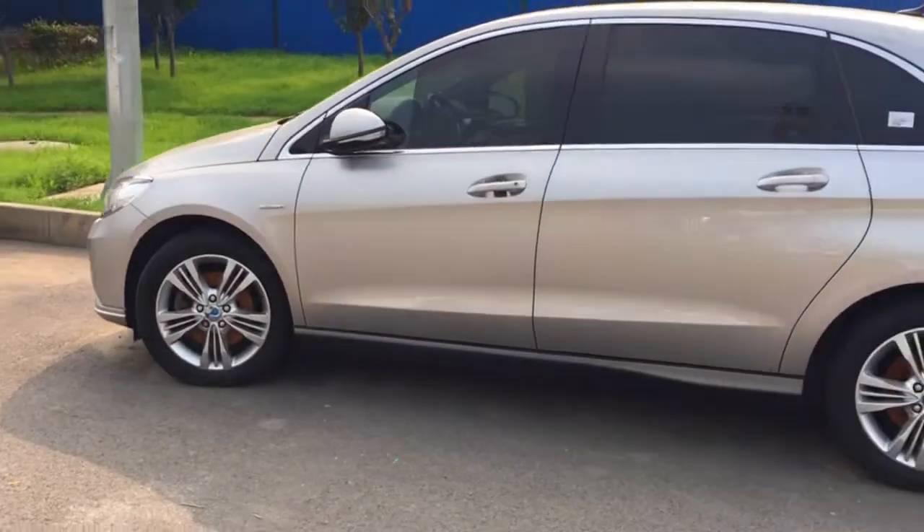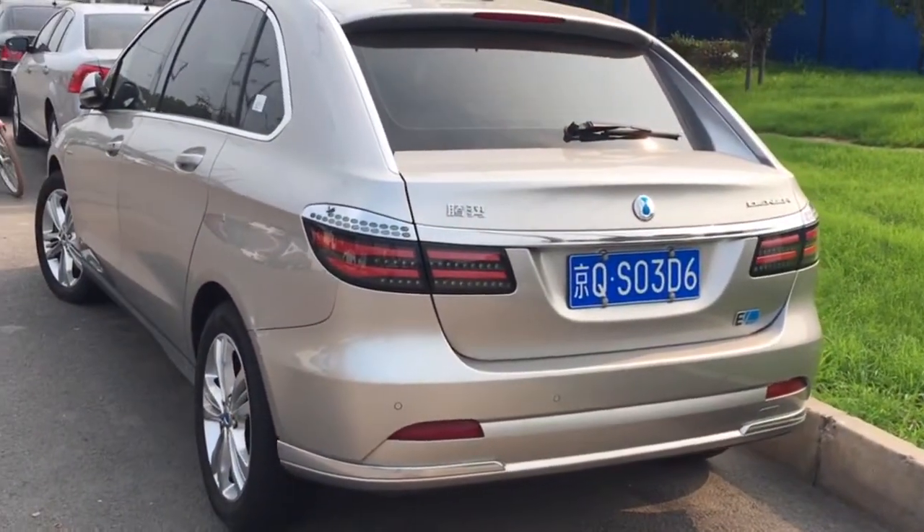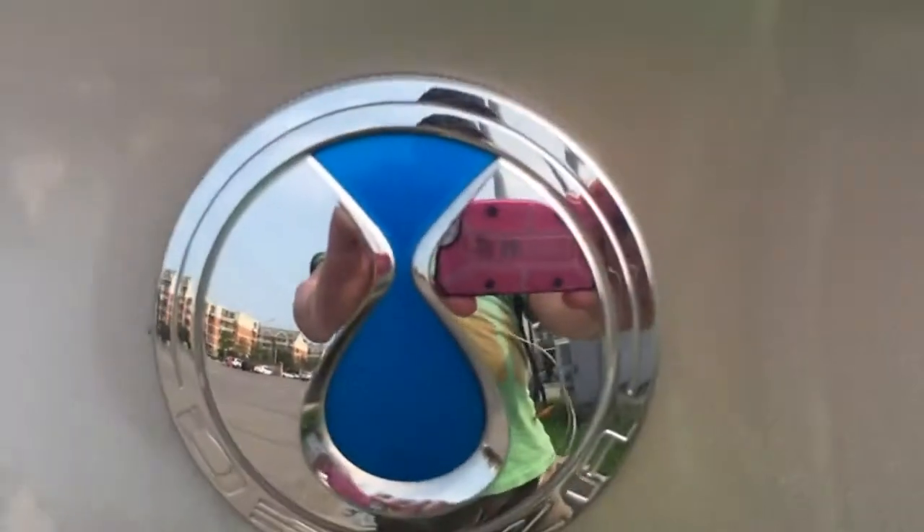This is a big car at 4.6 meters, it seats 5 people, but it is expensive at $47,000 even after green car subsidies. Here is the Tenza logo.